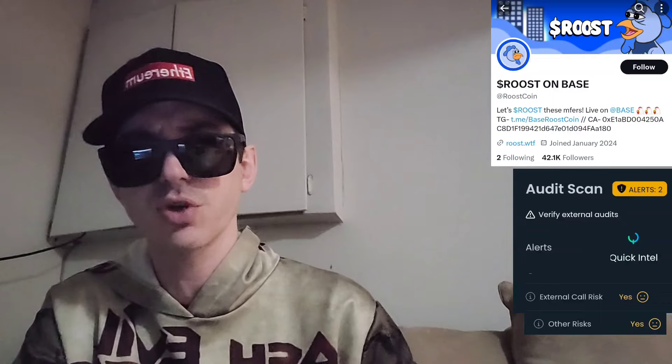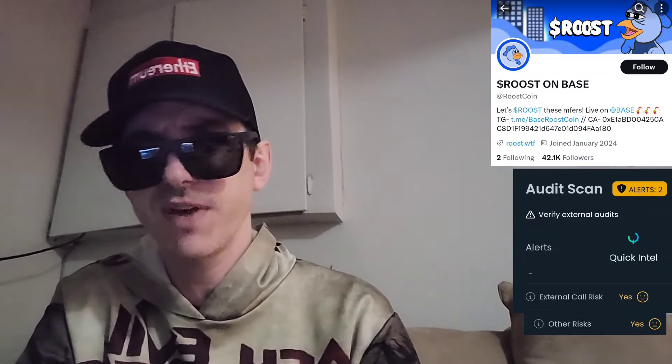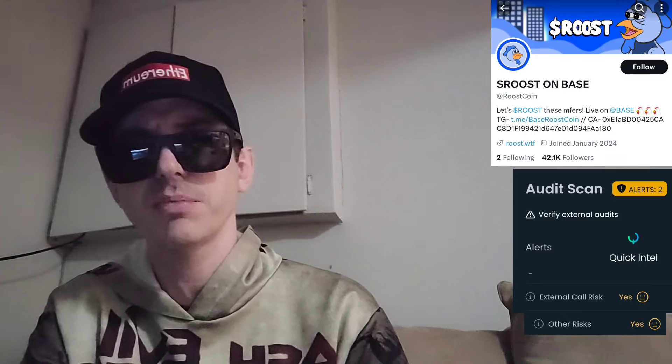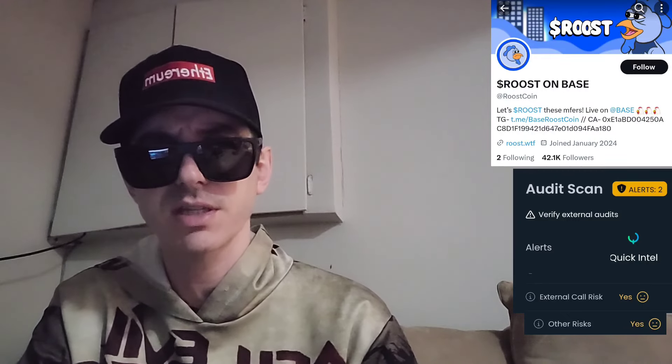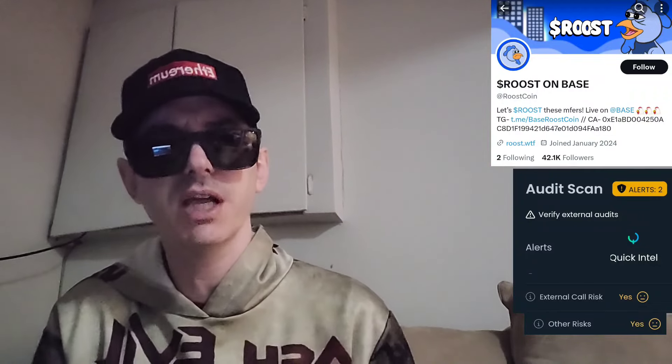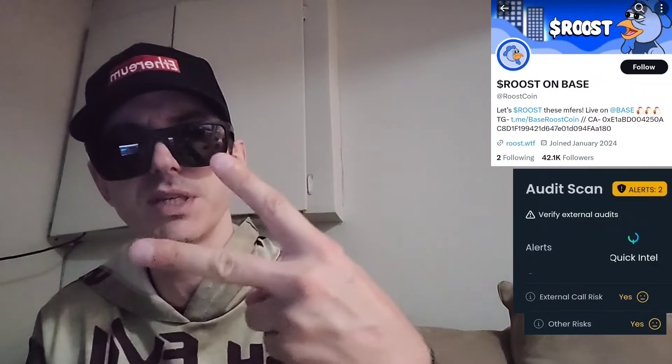Let me know in the comments what you guys think about the Roost coin — do you think this is a good investment or not? Make sure you guys like this video and subscribe for daily crypto videos where I go over the newest coins and tokens, their info, and utility. Thanks for watching everybody — y'all have a great day out there, peace out.